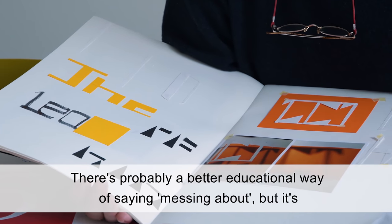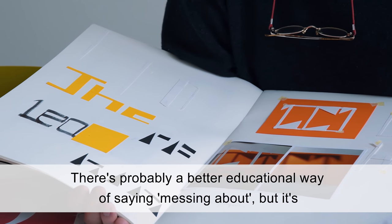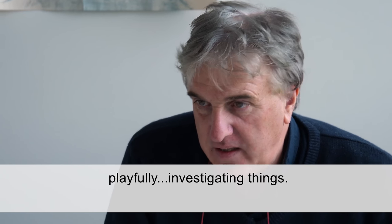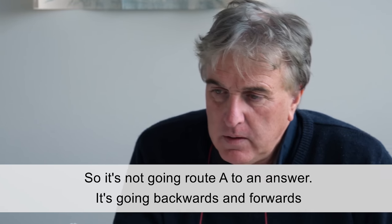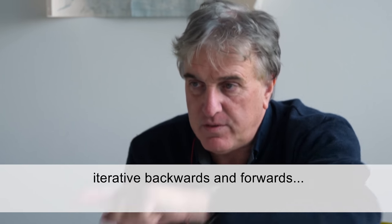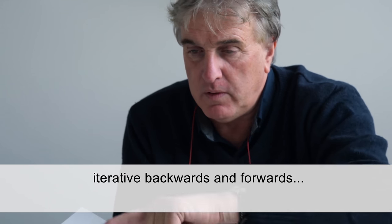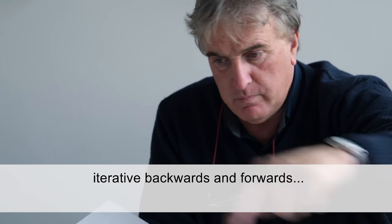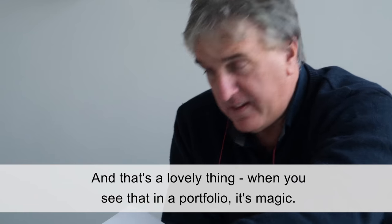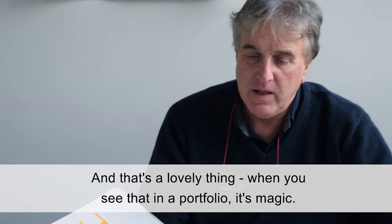There's probably a better educational way of saying messing about, but it's playfully investigating things. So it's not going route A to an answer. It's going iteratively backwards and forwards — bump, bump, bump, bump, bump. Ooh, look what I found over here! And that's a lovely thing. When you see that in a portfolio, it's magic.